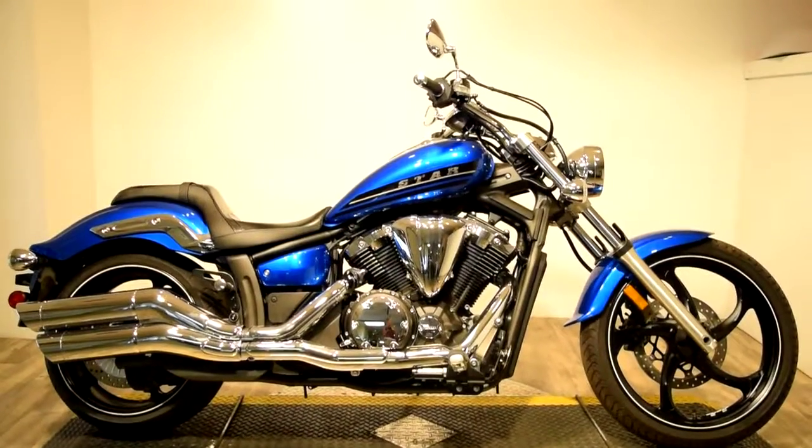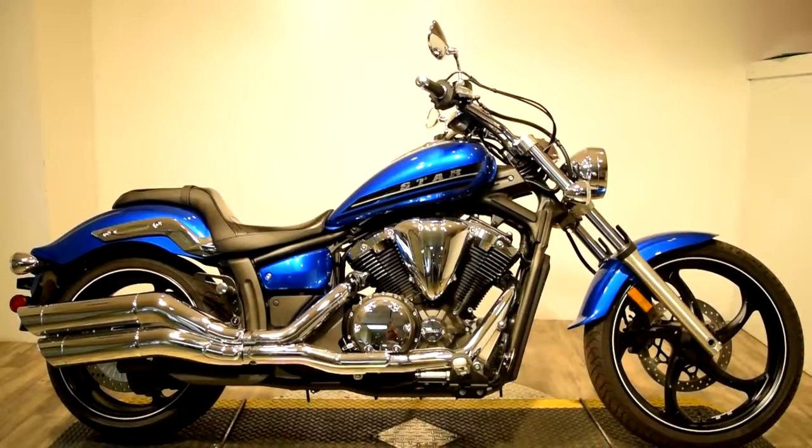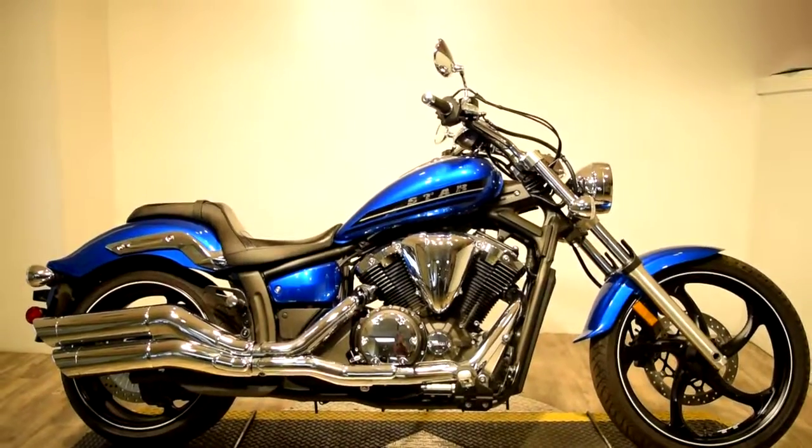Now available at Monster Power Sport is this 2014 Yamaha Stryker. This bike definitely does have a daring look about it.